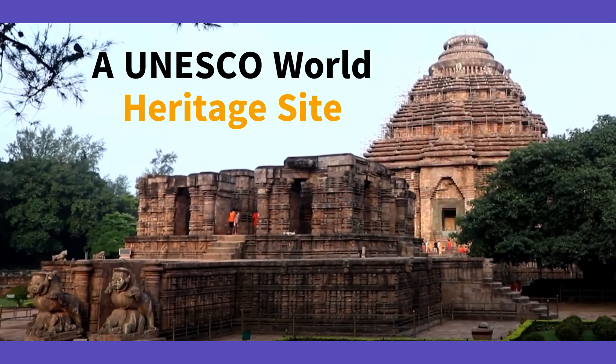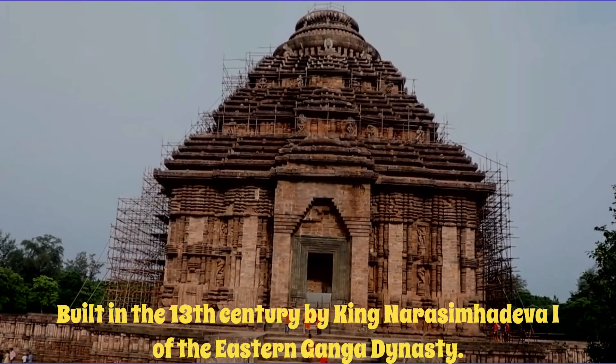Fact 1. The Sun Temple is a UNESCO World Heritage Site, recognized as one of the most important cultural landmarks in India. It was built in the 13th century by King Narsinghadeva I of the Eastern Ganga dynasty.